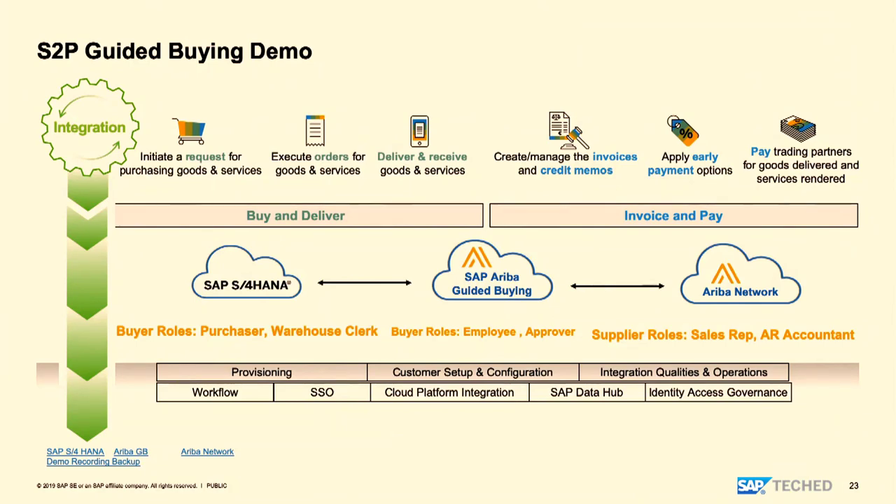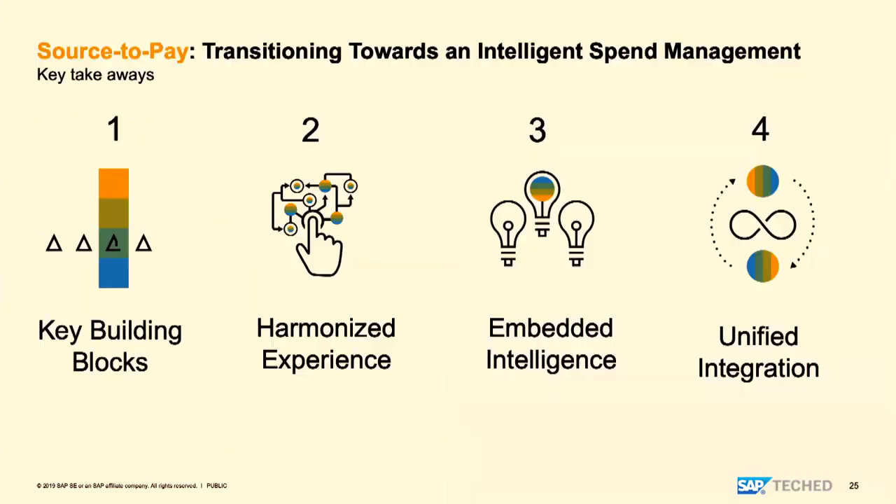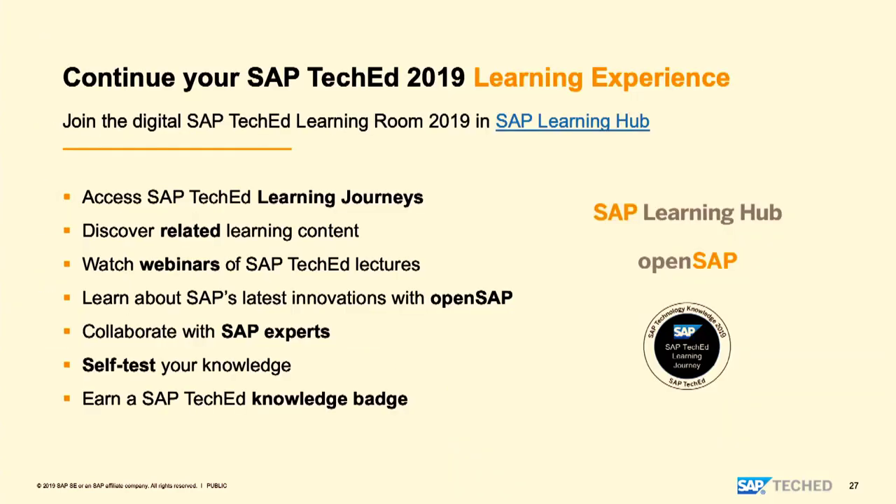Let's open up for questions. A question: the approval flow is still resident on S/4HANA, correct? That's right. And another question: what if the product is not in the catalog? And another: we're from Italy, so we're compelled to pass through SDI and B2B — how is this integrated with Ariba for vendor invoicing?